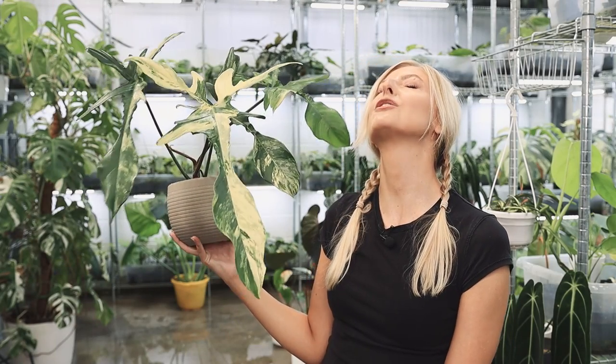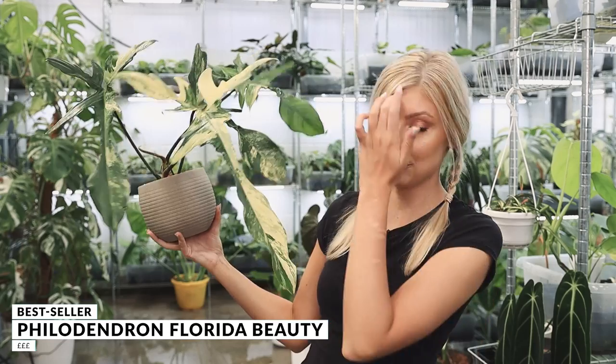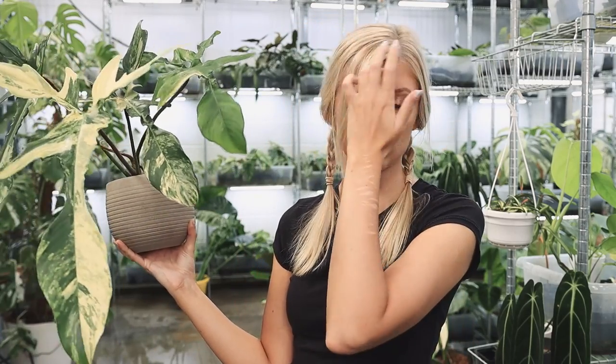Up next we have the absolutely incredible Philodendron Florida Beauty. That is how big he is. This plant has been around a long, long time, and the weird thing is it's just never really gone down in value. Yes, it's had a little bit of a dip, but really nothing of any significance. I've mentioned this plant before on a lot of investment videos — which plants should you spend your money on if you want to make profit. They're always in these videos and they've never come down.